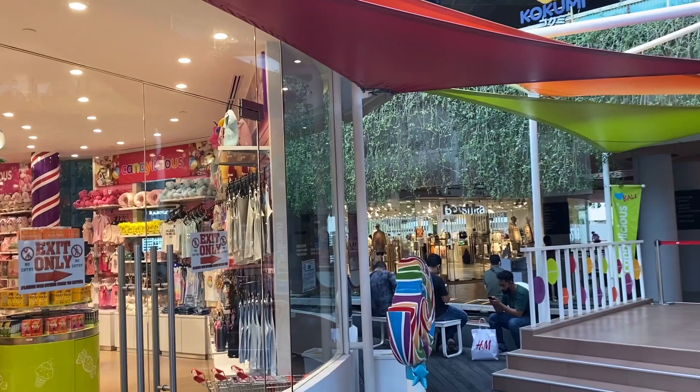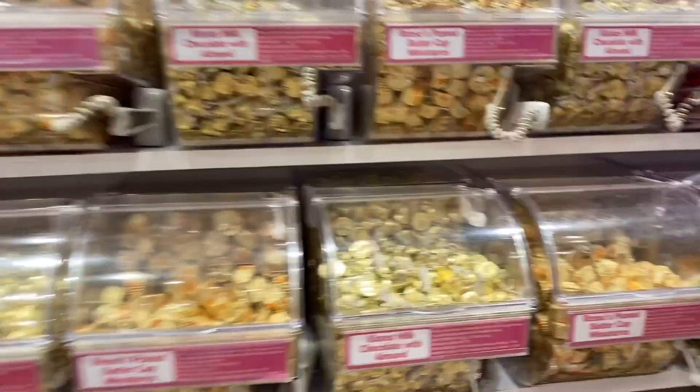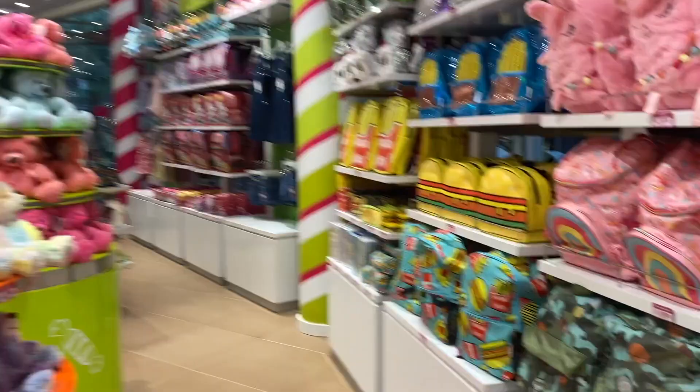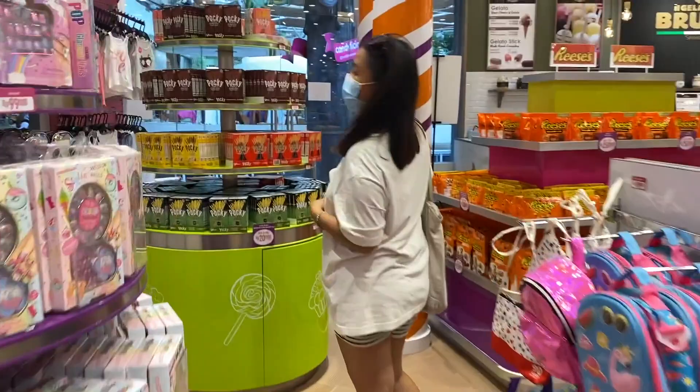If you're craving something sweet, there is the largest candy store here in Bali in the Beach Walk Mall. There are hundreds of different kinds of candy and chocolate in this candy store — some from England and also from all over the globe. You can also find local chocolates from Bali as well. Now don't expect to get really good deals here — it's a very touristy place and the prices are high. Expect to pay western prices if you're gonna buy some candy at this store.